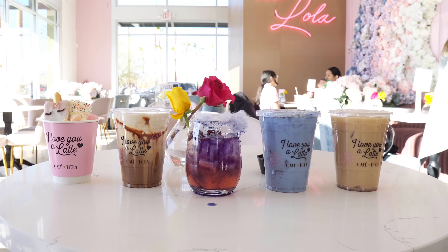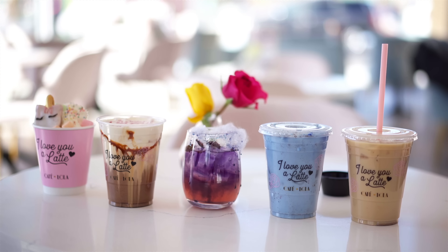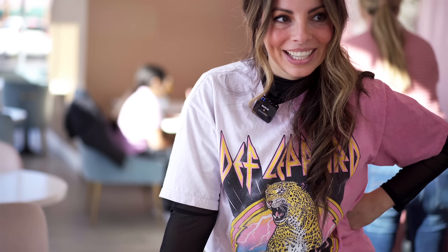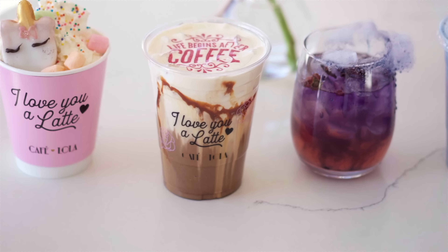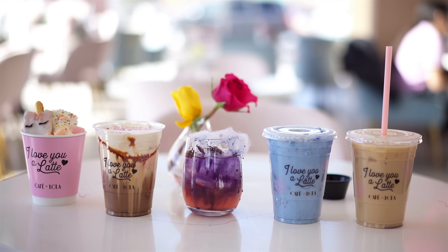Out of all these drinks, which one would you pick today, Jessica? — That's my amazing assistant Jessica. She picked the Salted Caramel Mocha. And for me, of course, I have to go with the Alex's Coffee. Thanks for watching — see you guys soon!